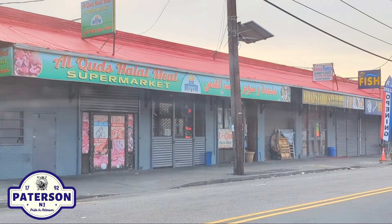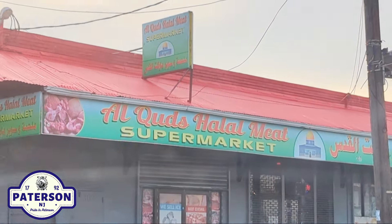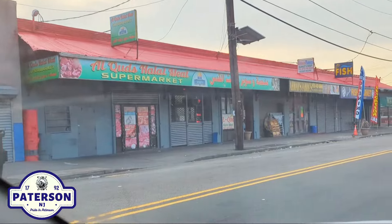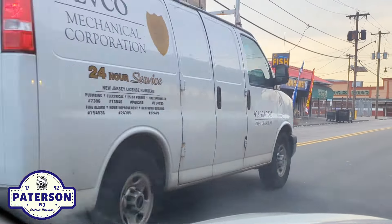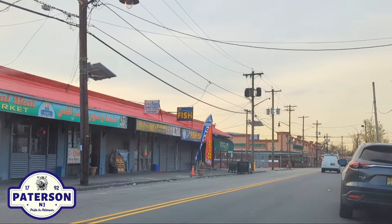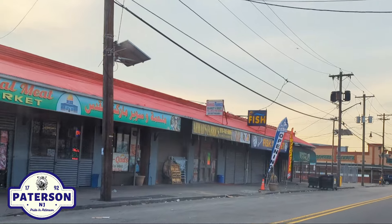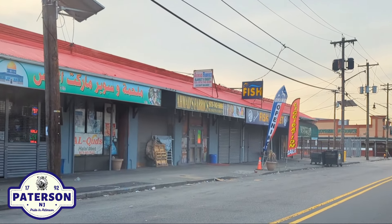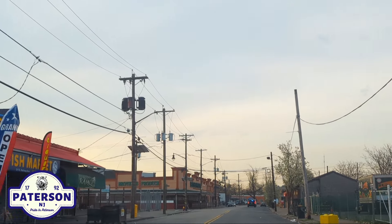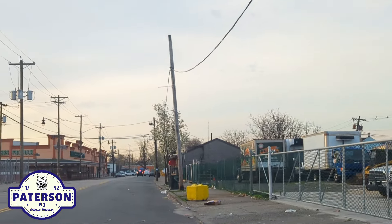We have a halal meat supermarket right here as well — I'm not even going to try to pronounce that. So this is a little different than the driving tour, more of a farmers market showcasing the different stores. We've got Ahmad's fabrics. We've got a fish market here. I'm telling you, we have everything in Patterson.